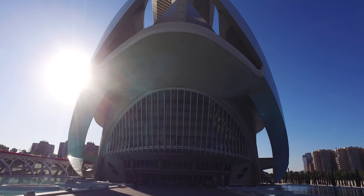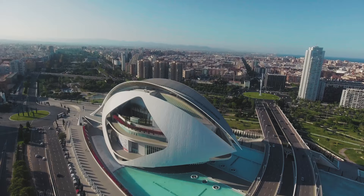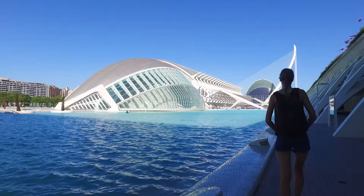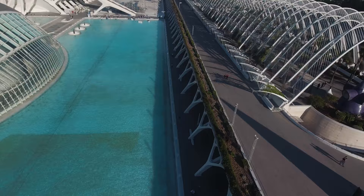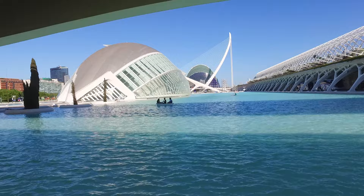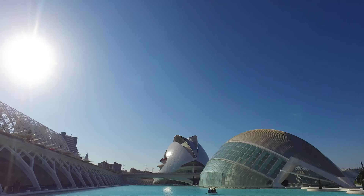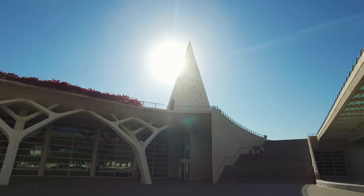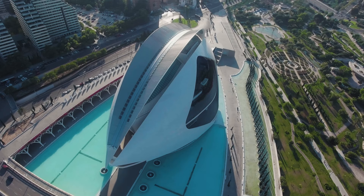An opera house surrounded by 97,000 square meters of landscape, water, and walking areas. Take a stroll, row your boat, try your luck walking on water, or submerge yourself in the architectural beauty.